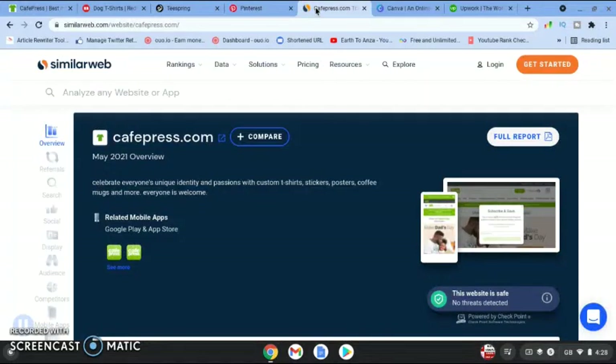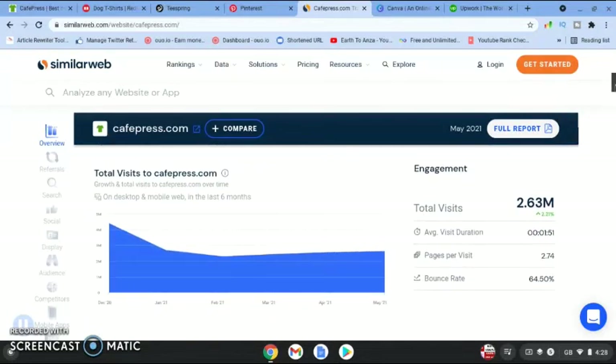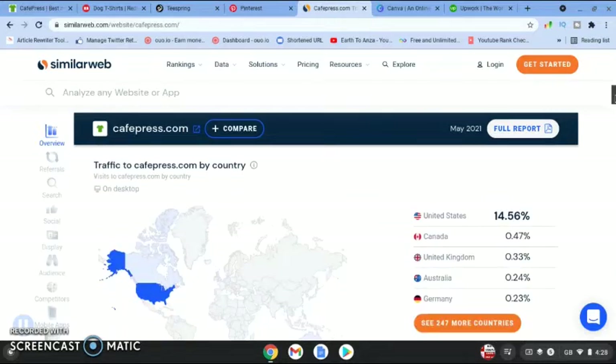CafePress — if you go over to SimilarWeb — it can tell us how much traffic they're getting. For May 2021 they had almost 3 million people visiting their website, so there's a lot of potential there. The tier-one country is the United States, making up 76% of their traffic, which is fantastic.